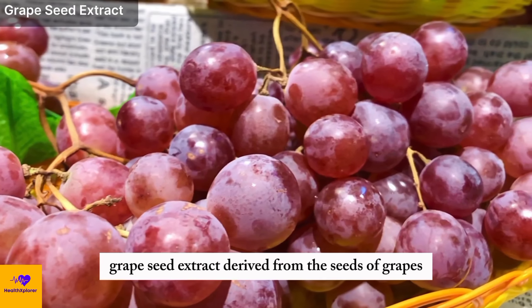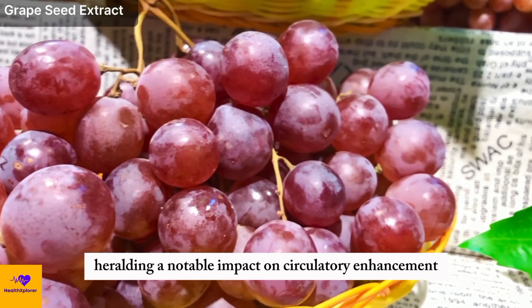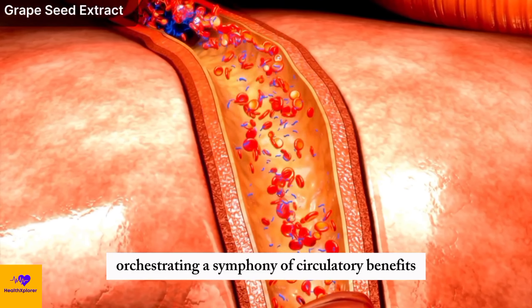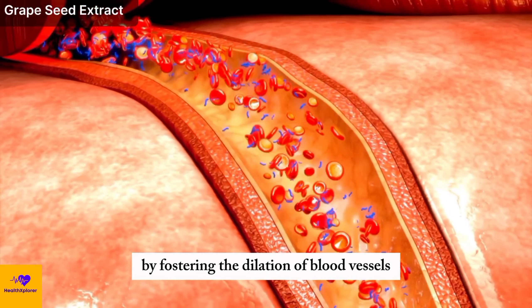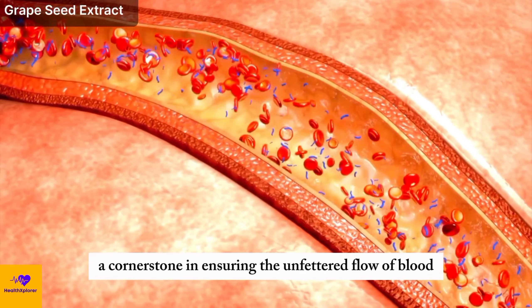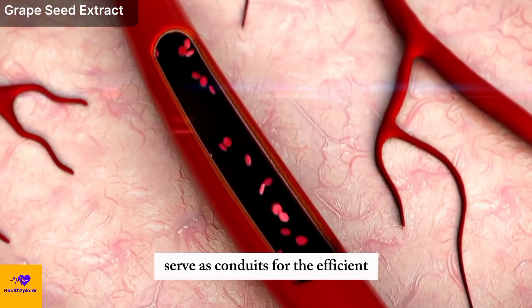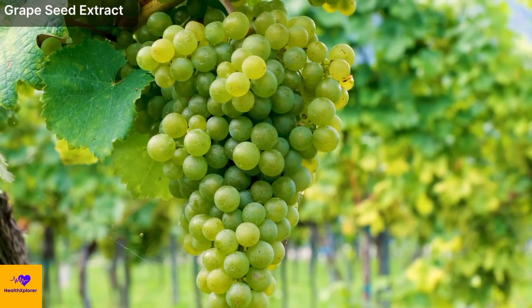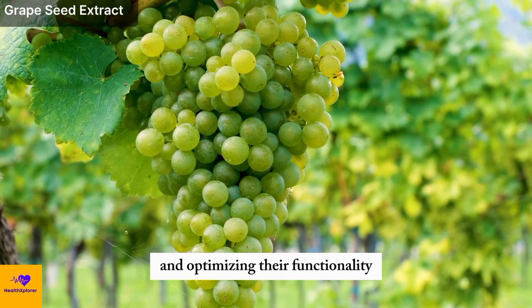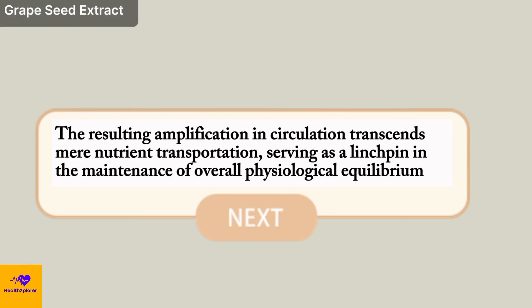Number 15: Grape Seed Extract. Grape seed extract, derived from the seeds of grapes, stands as a repository of multifaceted health benefits, heralding a notable impact on circulatory enhancement and inflammation mitigation. The abundance of proanthocyanidins within grape seed extract orchestrates circulatory benefits by fostering the dilation of blood vessels. This vasodilatory action paves the way for augmented circulation, ensuring the unfettered flow of blood throughout the body. The widened blood vessels serve as conduits for the efficient conveyance of oxygen and nutrients to diverse tissues, fortifying their resilience and optimizing functionality.